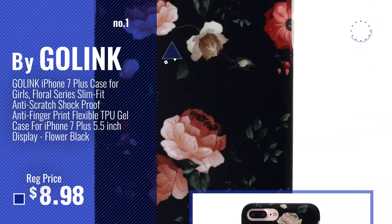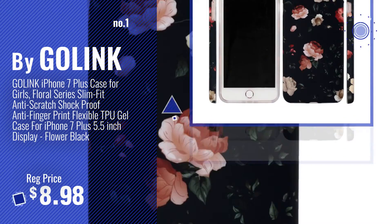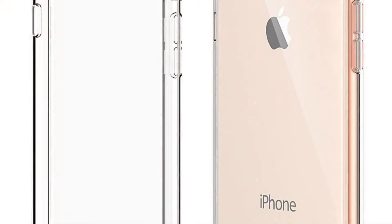Number 1. Most Popular, by Galink. Watch this video. Choose your favorite. Number 2, by Chamos.